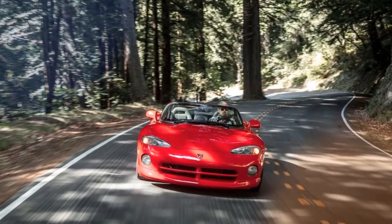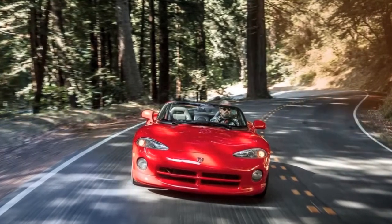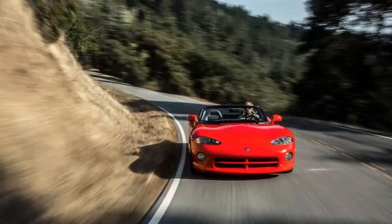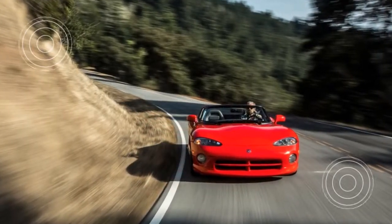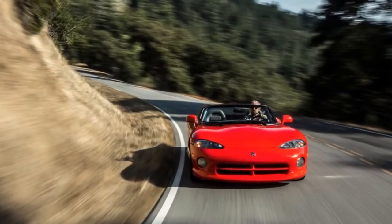My number one worry was spinning it into a tree. Second to that, fueled by a quarter century's collective bench racer wisdom on the Viper, was the fear that the car would be a shoddily whacked together animal — no brains, all muscle.